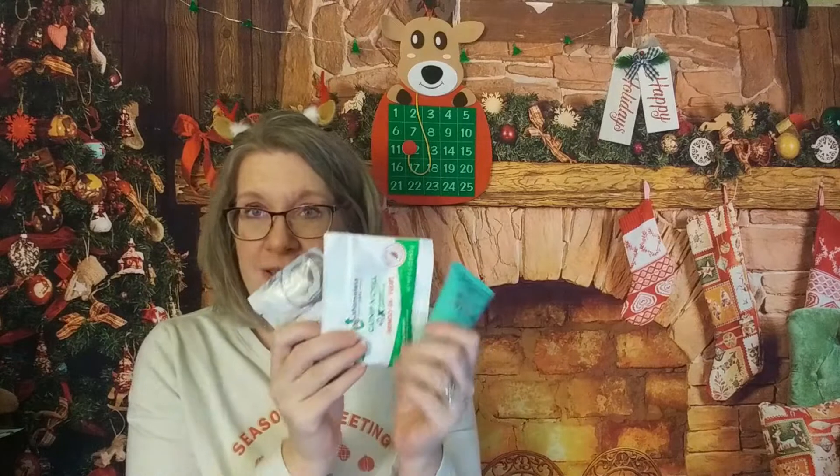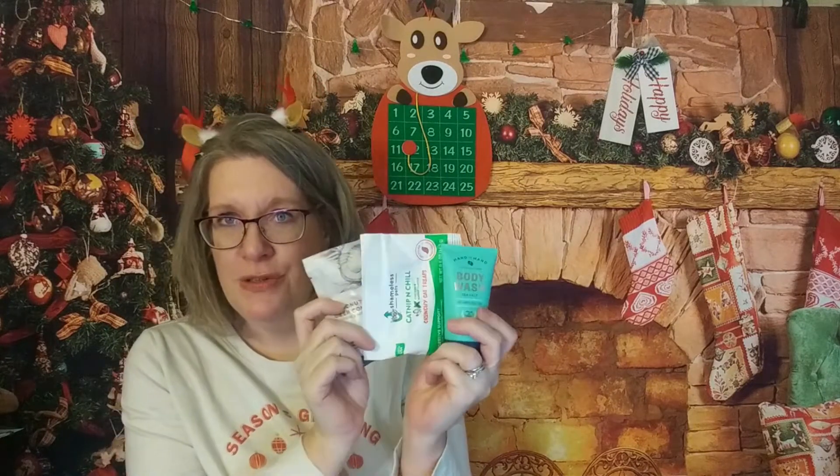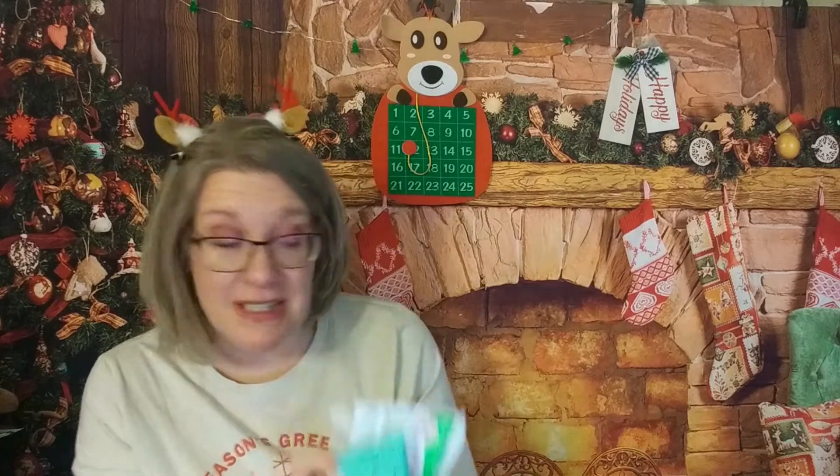These three products alone — if you went out to a store — would probably cost you about $5 together. I got all three for free to try from Grove, which I'm so thankful for. Like with the catnip and chill: because we tried it as a free sample, we now buy the large size almost every month because our one cat really loves it.